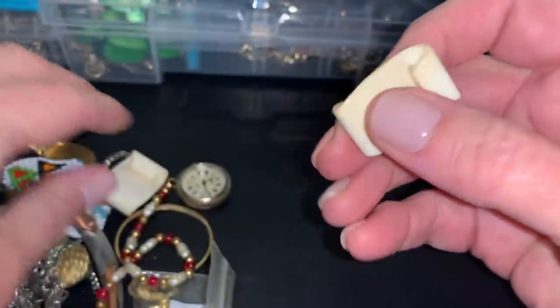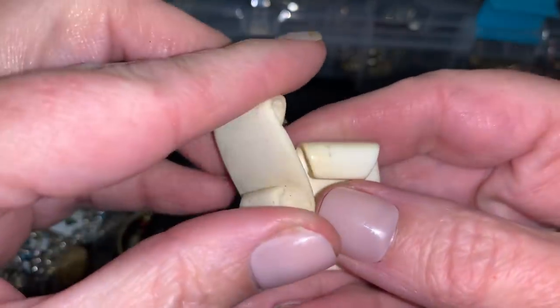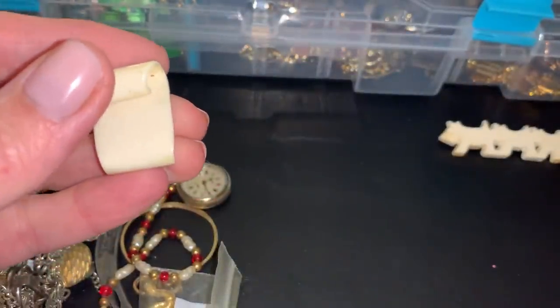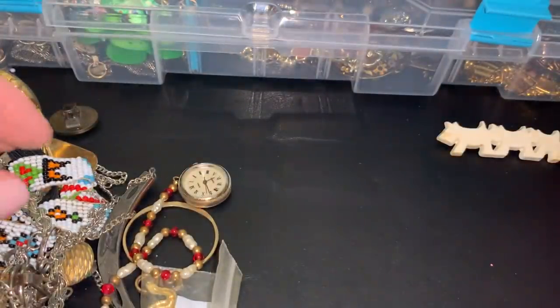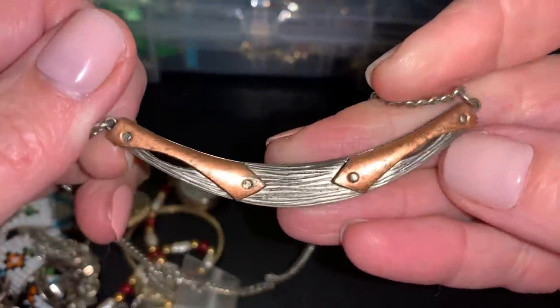I'm guessing these may have — yeah, they were earrings. One is still an earring, but it is now only a single earring. I think somebody can craft with that. Hey, what's this? That's weird.